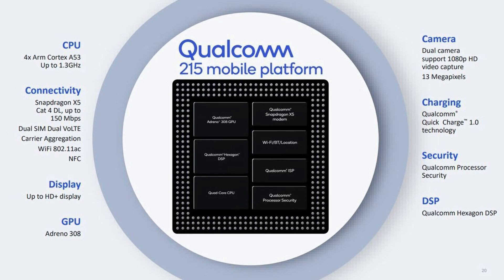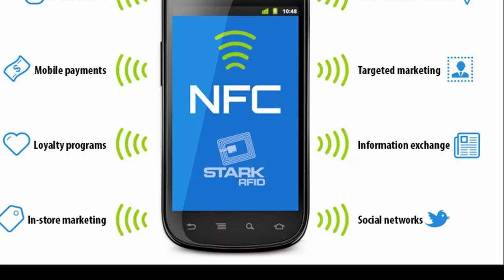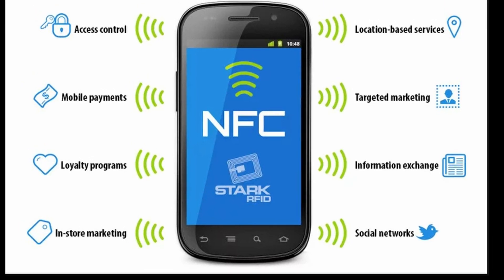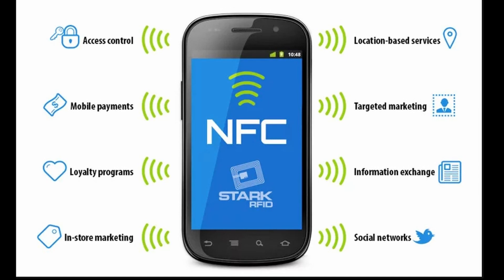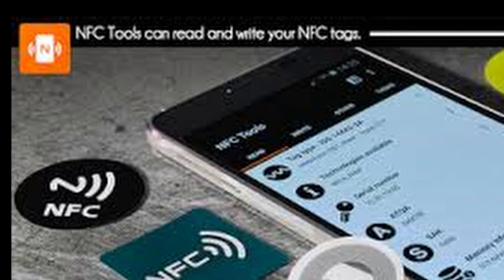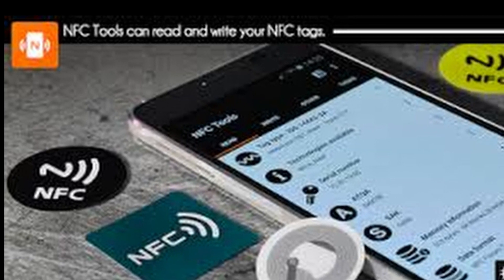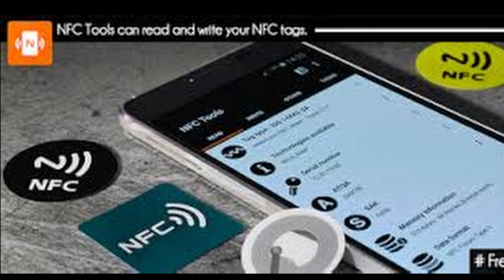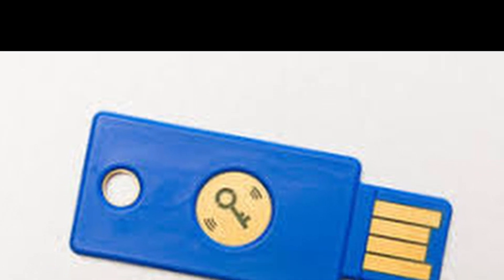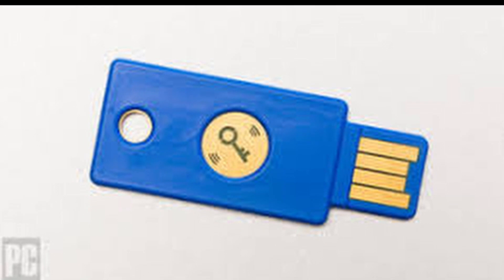Sixth, it has support for NFC payments on Android. If you don't know what NFC is, it stands for Near Field Communication. NFC is a set of communication protocols that enable two electronic devices — one of which is usually a portable device such as a smartphone — to establish communication by bringing them within four centimeters. NFC devices are used in contactless payment systems, similar to gate cards and electronic ticket smart cards, and allow mobile payments. NFC is also used for social networking — sharing contacts, photos, videos, or files. NFC-enabled devices can access electronic identity documents and key cards, and it offers a low-speed connection with simple setup that can be used to bootstrap more capable wireless connections.